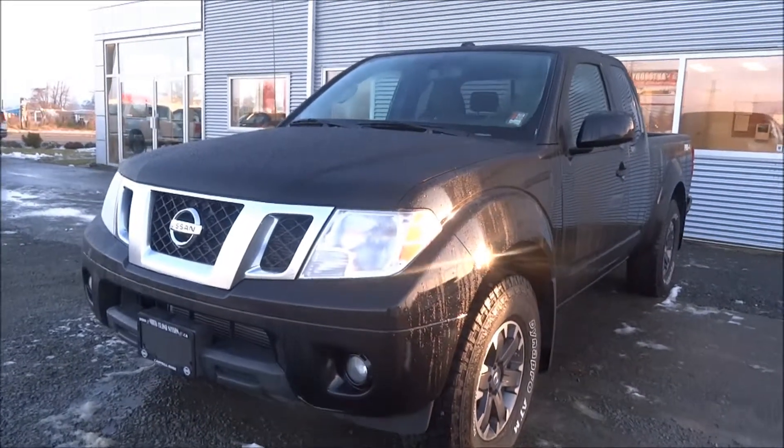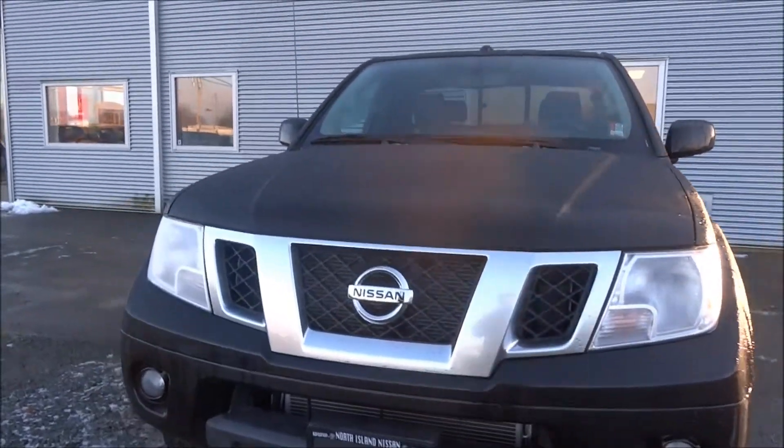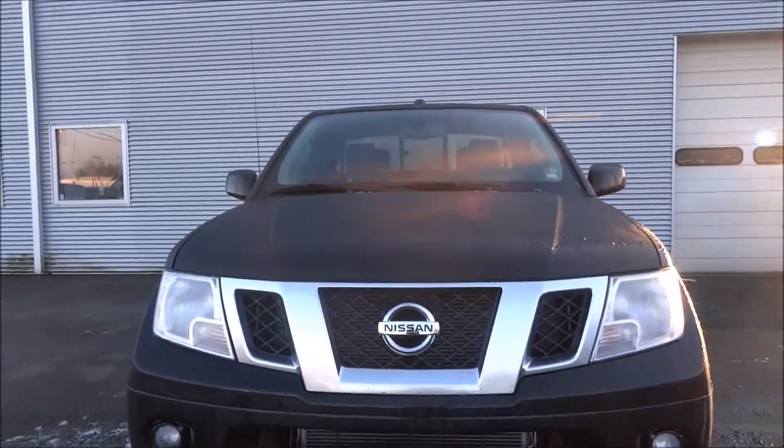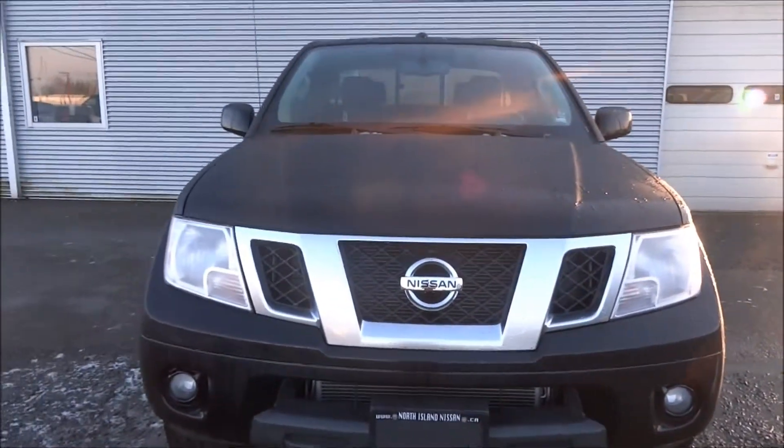Hey there Jenna, this is Justin from North Island Nissan. I wanted to make you a good walk-around video of this 2015 Nissan Frontier Pro4X that we have on the lot here — one of the last ones we have.